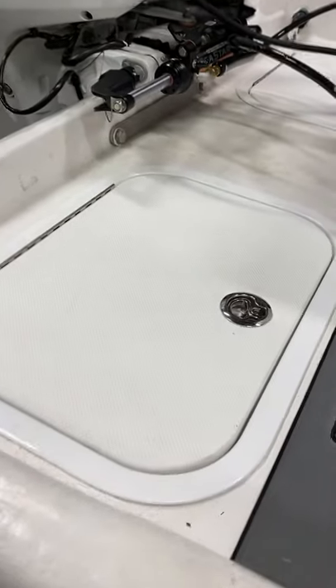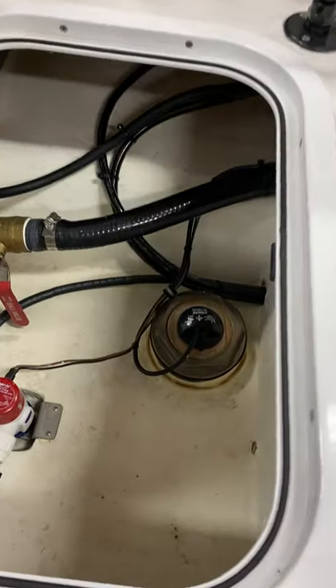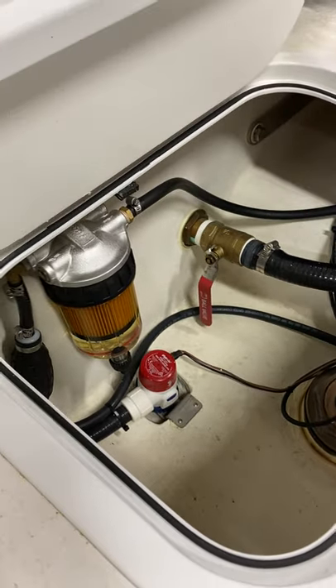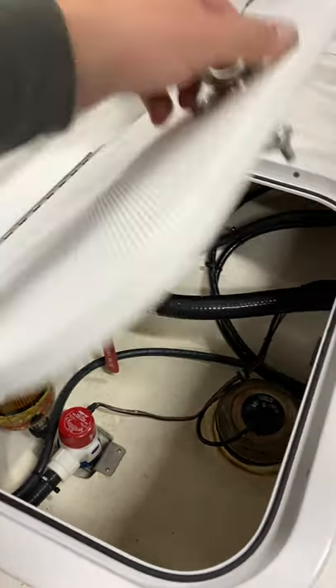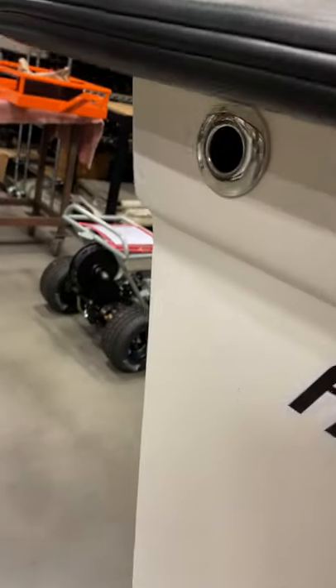More Boat Outfitters access panels here. We've got the Airmar through-hull transducer, bilge pumps, fuel filter, drain for the bait tank, and the through-hull fittings for the bilge.